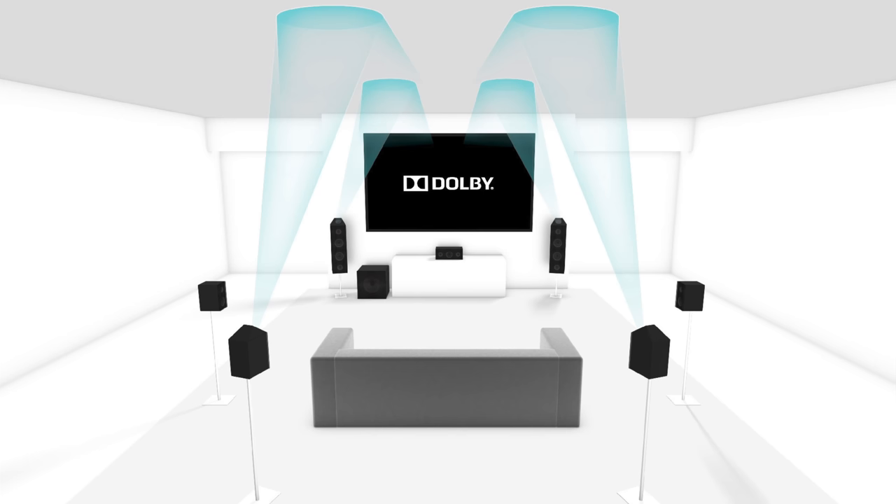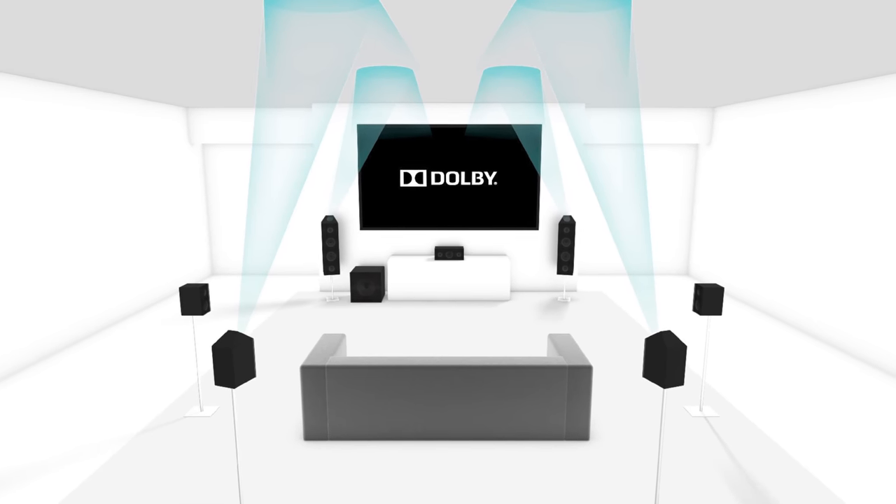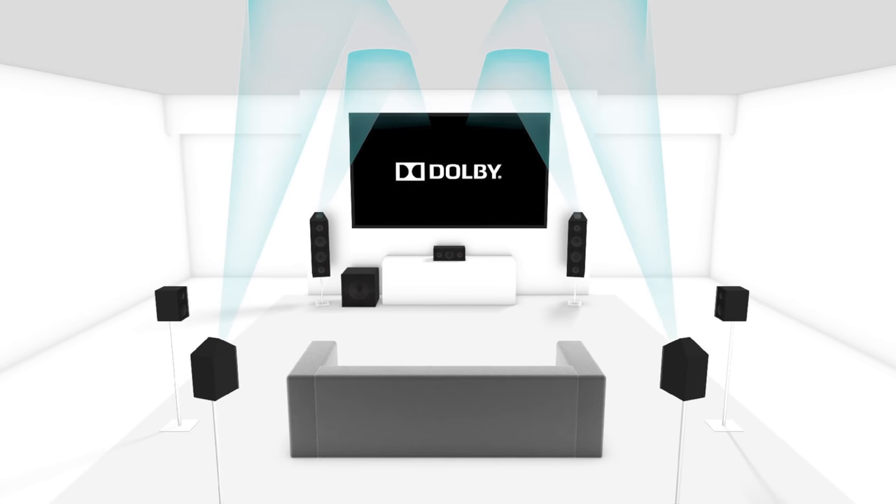Atmos and Spatial Audio are not the same thing, just to get any confusion out of the way before we begin. Dolby Atmos is a standard that's been around for a while and has quickly become a big deal in the home theater world. It consists of a typical 5.1 or 7.1 surround sound system with the addition of at least two height speakers that point up toward the ceiling and bounce back down toward you, giving you the feeling of directional audio from all over the place, not just in one plane. The result is a much more spacious-sounding audio experience that works incredibly well for movies and other media.